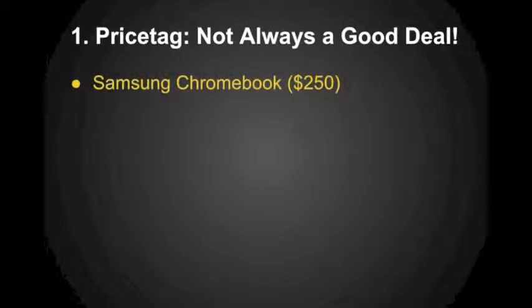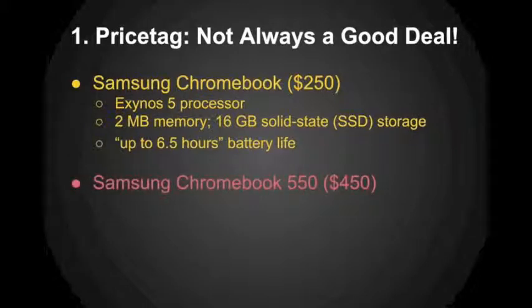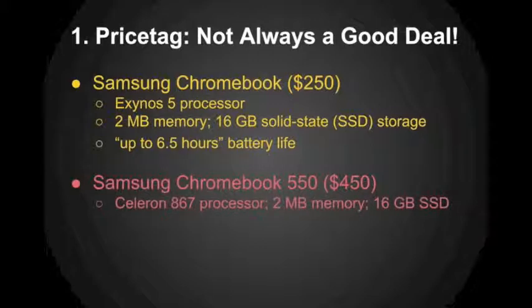For example, one Chromebook I pointed out in my video was the Samsung Exynos 5 processor Chromebook, which isn't a very strong processor, but it gives about six and a half hours of battery life — not enough to cover a whole school day. This device is only $250. But some schools are getting the Samsung Chromebook 550, which is nearly twice as expensive at $450. It has a slightly more powerful Celeron 867 processor, but Celeron processors are still not powerful, and you sacrifice some battery life. You've jumped up the cost almost 100%, and at that point it's no longer a cost-effective device.